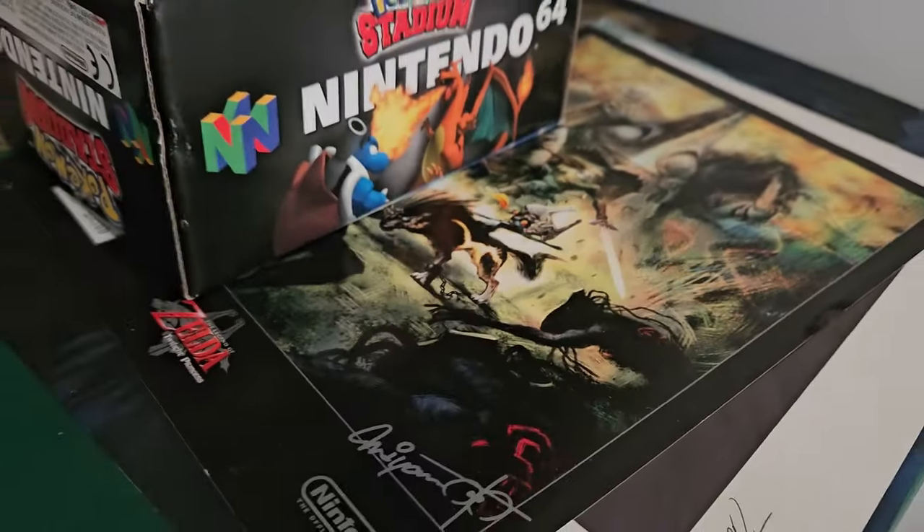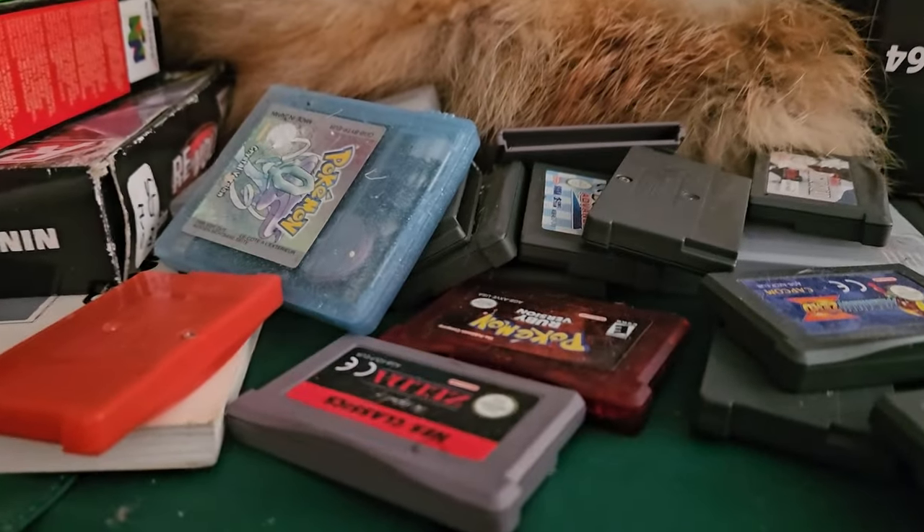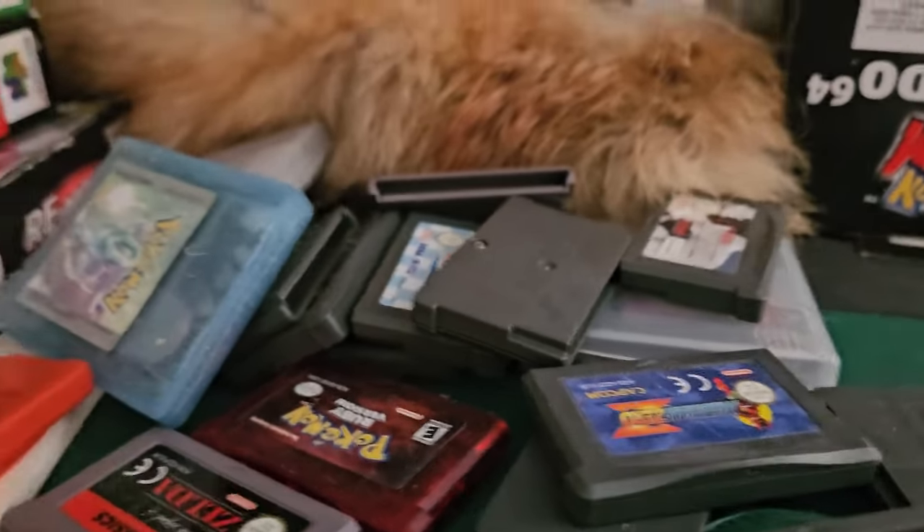Got some Mega Man over here. We've got Pokemon Stadium. There's some more posters down here. This right here is for a puzzle. As you can see there's some more Gameboy games on top — I should really sort it out.